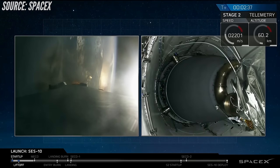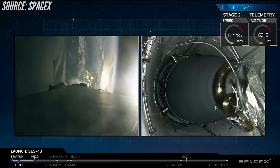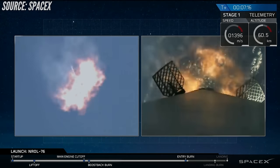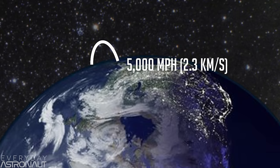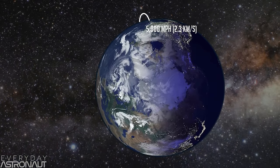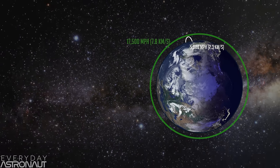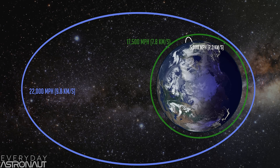Let's start off with a few numbers. The first stage of a typical Falcon 9 will get up to speeds around 5,000 miles per hour, which is about 2.3 kilometers per second. Even at this speed, the first stage still needs to do a fairly substantial entry burn as it enters the atmosphere so the heat of reentry does not tear the stage apart. The second stage, on the other hand, is traveling much, much faster. An object in low earth orbit is traveling at around 17,500 miles per hour or 7.8 kilometers per second. For missions to geostationary transfer orbit, that requires speeds of 22,000 miles per hour or 9.8 kilometers per second — up to four times faster than the first stage.